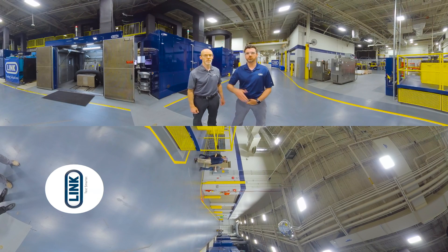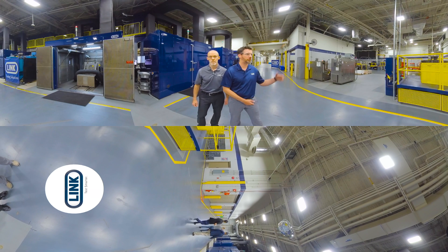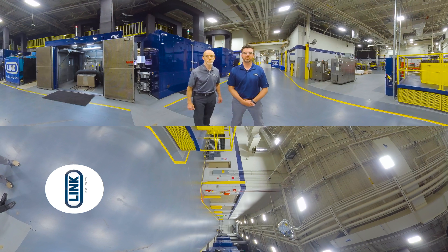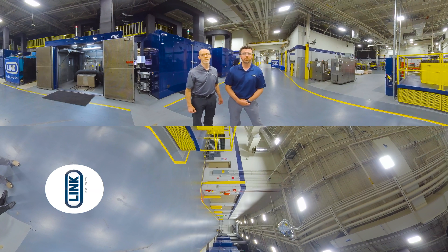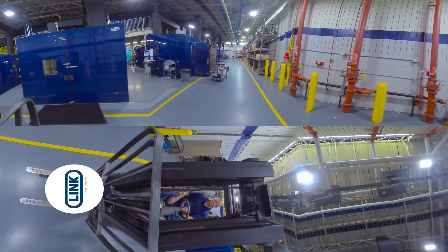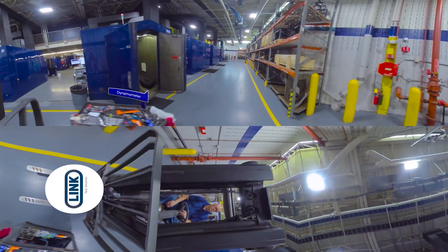Here we're going to walk you through. If you look to your left, you'll see our brake test equipment. Looking to your right, you will see where we test wheels, hubs, bearings. We have our servo-hydraulic test equipment. As we go through the facility today, we're going to take you through various different areas. This facility is ultimately here to help our customers develop and test their product and bring it to the market.